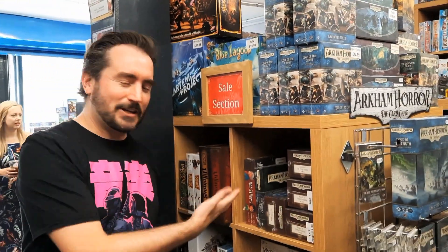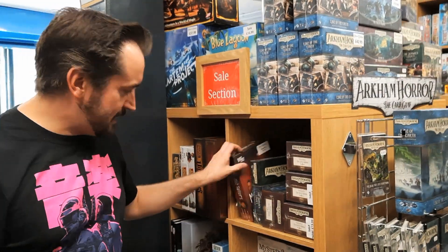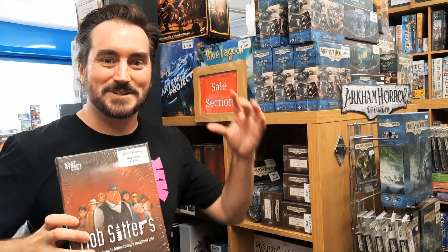Now many people might go: why do I need to go to a local friendly game store when I can just buy online? But the difference is at local friendly game stores you get to literally get your hands on things, which means you can start considering board games you wouldn't normally consider. Have you ever heard of a fun game called Mob Sitters? I haven't. Could be fantastic. I wouldn't know unless I was literally in this bricks and mortar store having a look on the shelves.